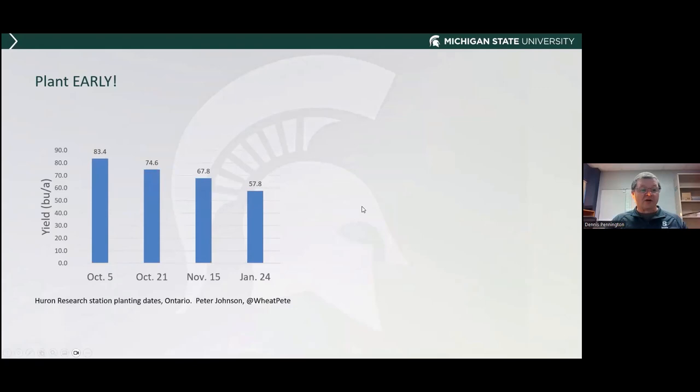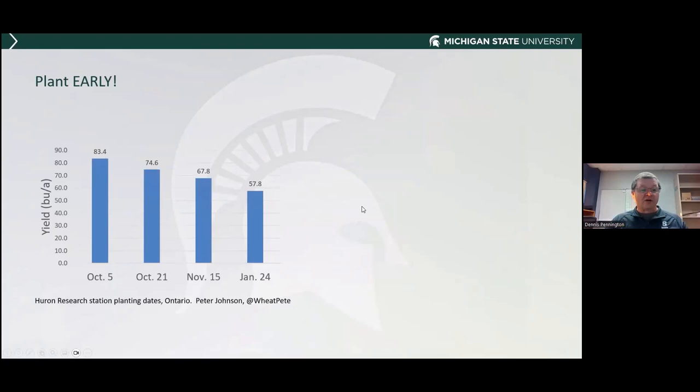When do you plant? You want to plant early, and there's a reason for it — there's a yield response. This first data slide comes from Peter Johnson, published from the Huron Research Station. They had planting dates of October 5th, October 21st, November 15th, and all the way into January 24th. You can see that the later in the season you go, your yield potential goes down.